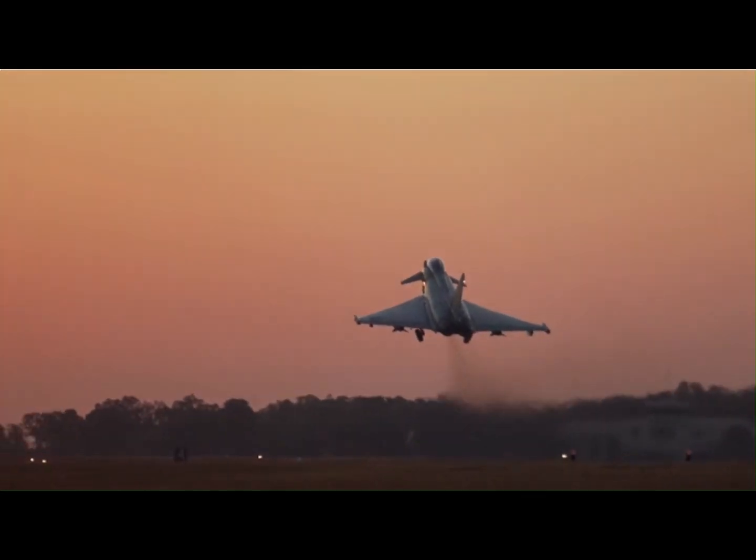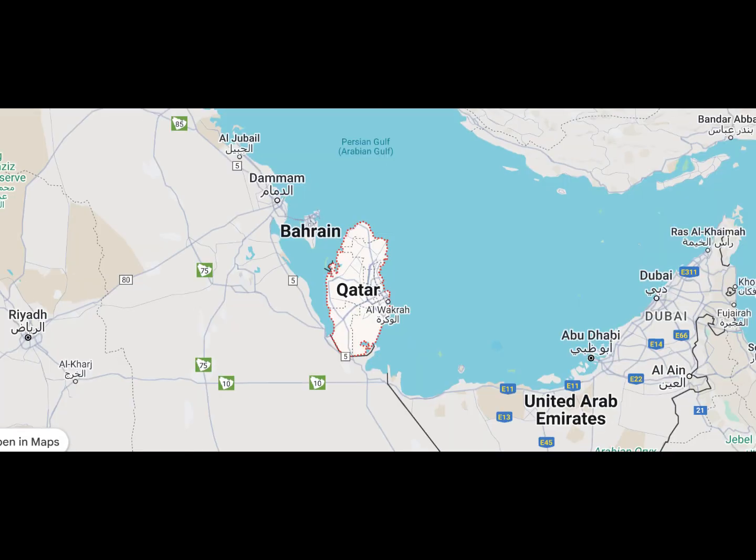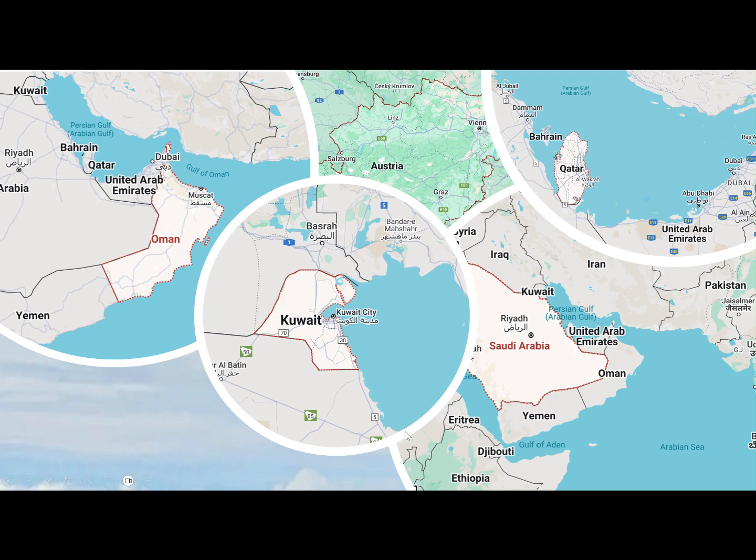It now serves in the air forces of Austria, Saudi Arabia, Oman, Kuwait, and Qatar, doubling the number of original users.